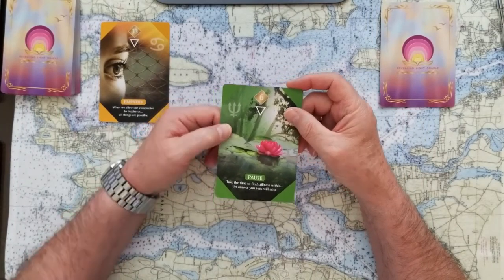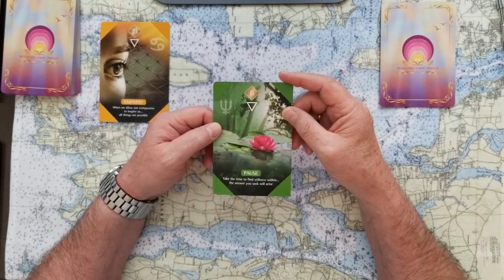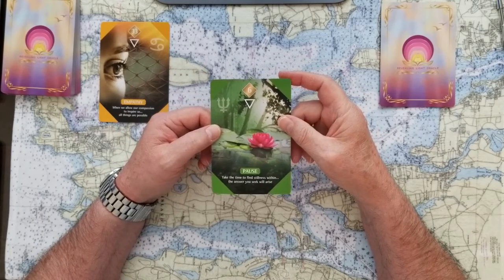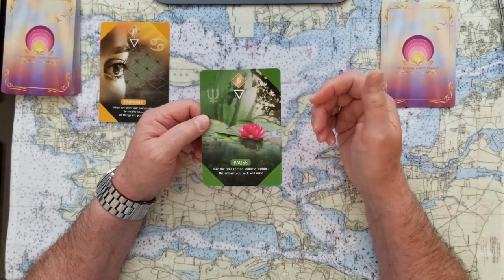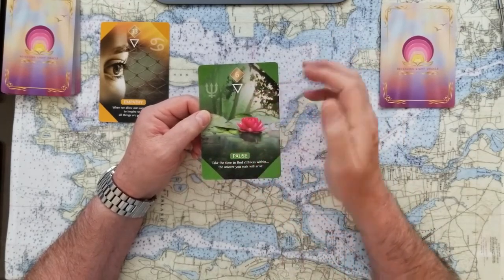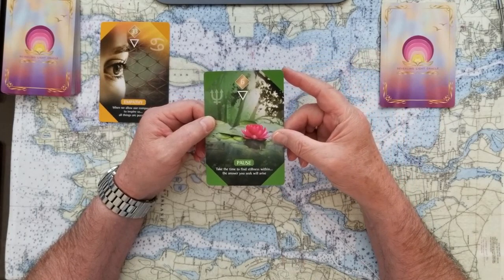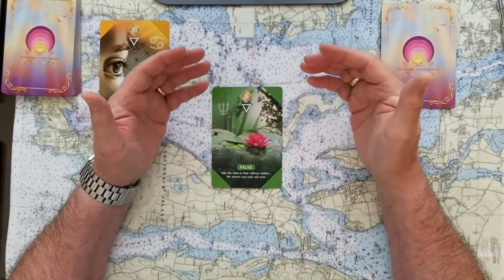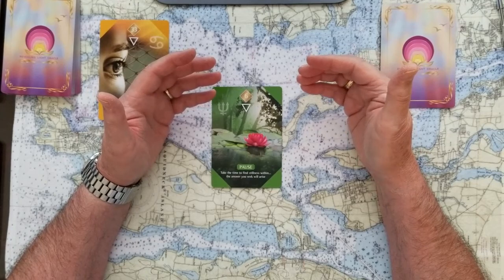If you chose card two, this card is Pause — and it's also water power, with the heart chakra color. It follows Empathy beautifully. This card tells us: take the time to find stillness within, and the answer you seek will arise. That's so true — when you take a pause and clear all the clutter out of your mind, the answer you seek will arise. Pause is always a good prescription.